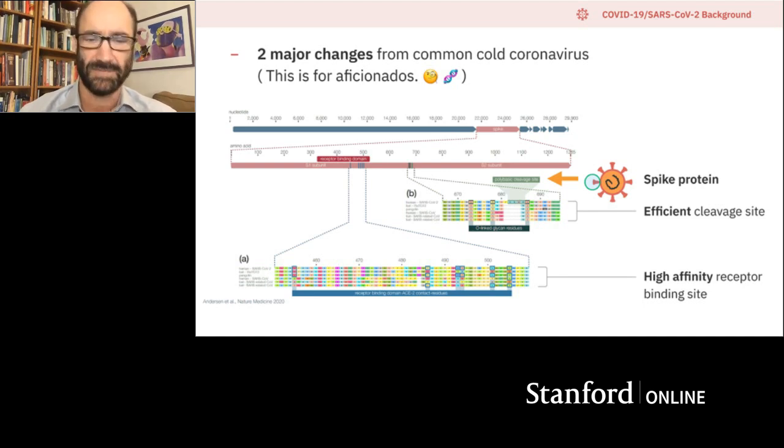These changes evolved from the bat, and the cleavage sites allow for much more efficient cleavage using human enzymes to cleave them. So now this virus can spread very, very efficiently in humans, very differently from the original common cold coronavirus.